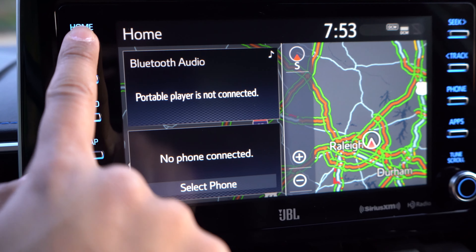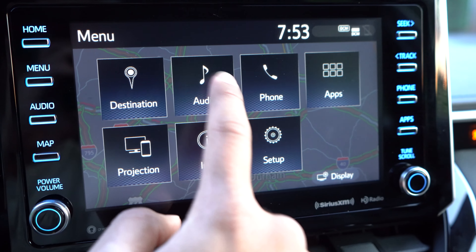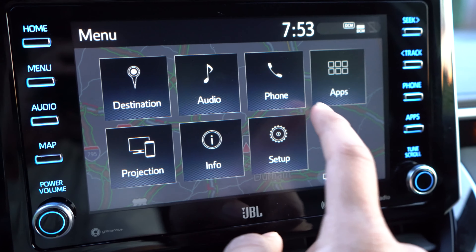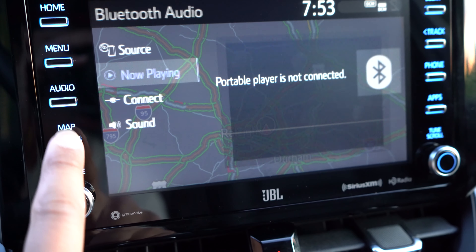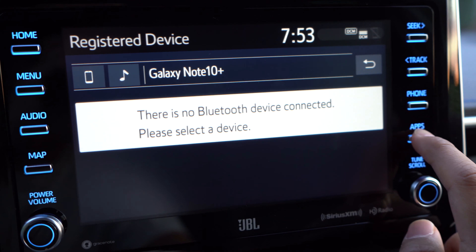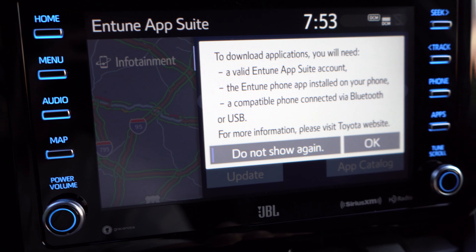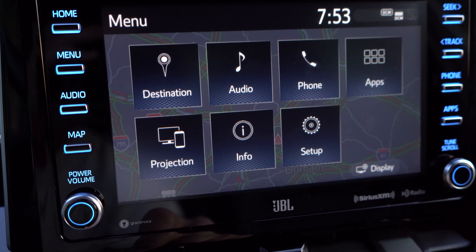Speaking of infotainment, a lot of people typically complain about this screen. Honestly, I got used to it — it's actually not too bad. I don't mind using it now. It's not the best. I do think Hyundai and Kia do infotainment the best, but this is okay. I did notice a little bit of lag when pressing some buttons, but there are dedicated buttons on the side which make access easier. If you bought this car, you can get used to it pretty quickly.